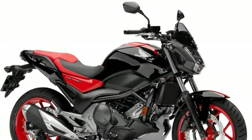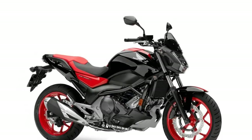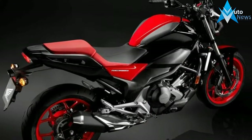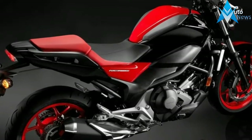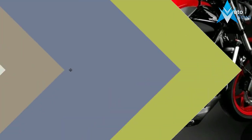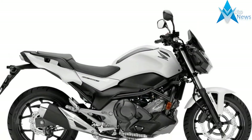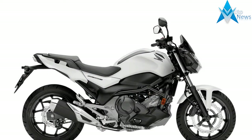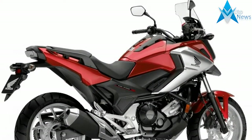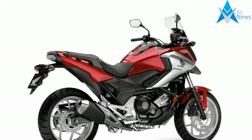When combined with a compact form, confidence-inspiring chassis, and exceptional fuel economy, the result is a uniquely accessible and practical motorcycle. Since the original launch in 2012 as the NC 700 S, continuous development has seen Honda deliver more of what every rider liked about the machine. For 2016, form and function were enhanced in equal measure, making that first big motorcycle experience even better.